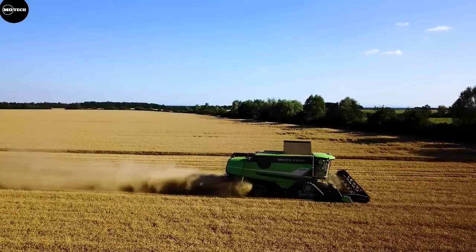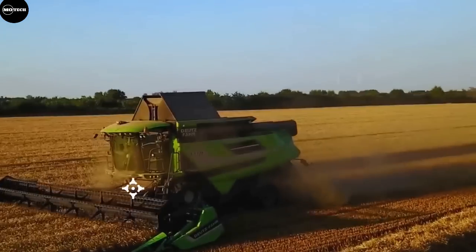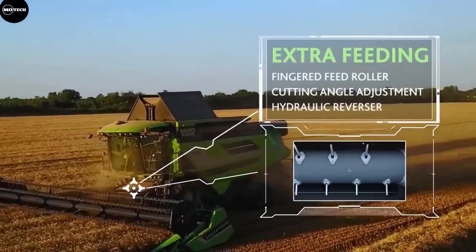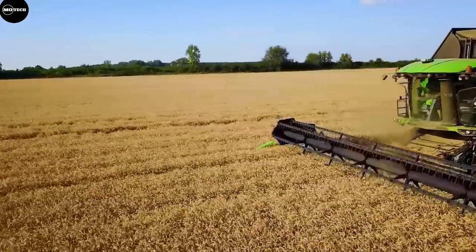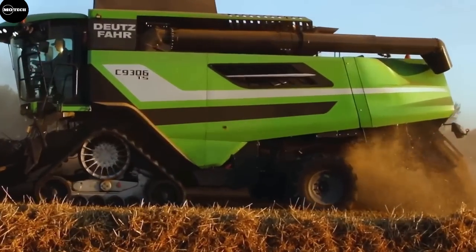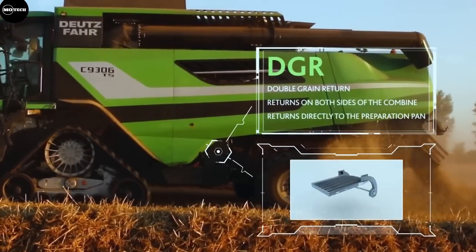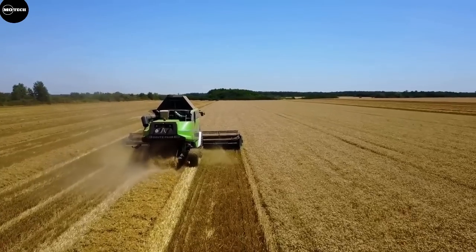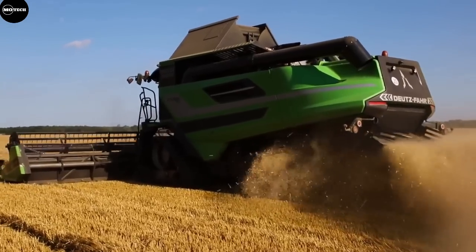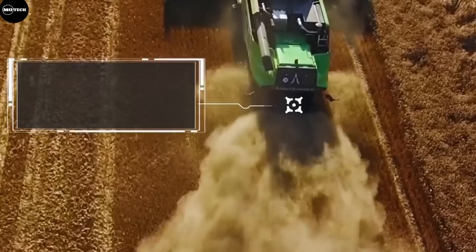These machines combine outstanding productivity and extraordinary versatility, elegant design, incredible comfort and functionality to achieve unprecedented harvesting efficiency regardless of the crop. The grain hopper has a volume of 10,500 liters and the cutting header is 7.2 meters long. This combined harvester can be made available either with wheels or, if necessary, with tracks.